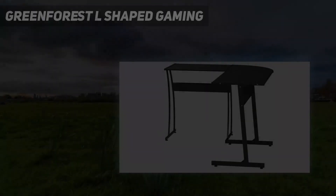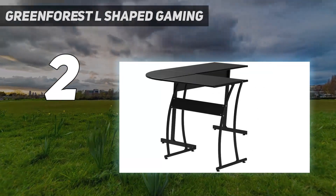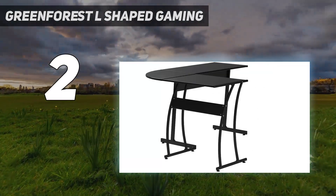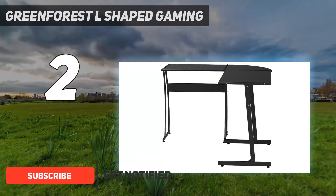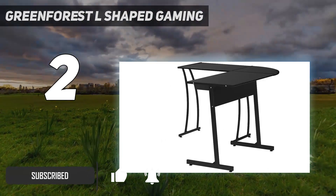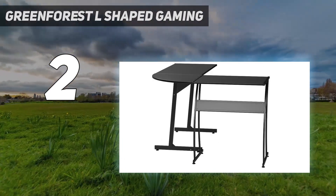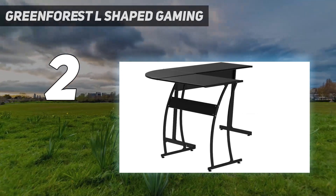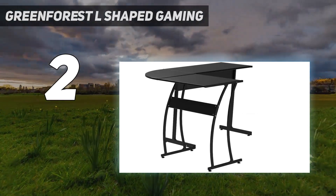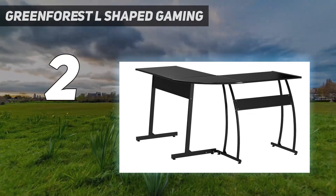Number 2 on my list: the Green Forest L-Shaped Gaming Desk. The contemporary L-shaped desk for gaming from Green Forest has a three-piece reversible design. Crafted from eco-friendly P2 particle board that is scratch-resistant and moisture-proof, it is easy to clean and maintain. The combination of a heavy-duty metal frame, adjustable legs, and an L-bracket make the desk firm and stable on carpeted or uneven surfaces. Its 29.1-inch height provides ample legroom and storage space for a CPU stand.